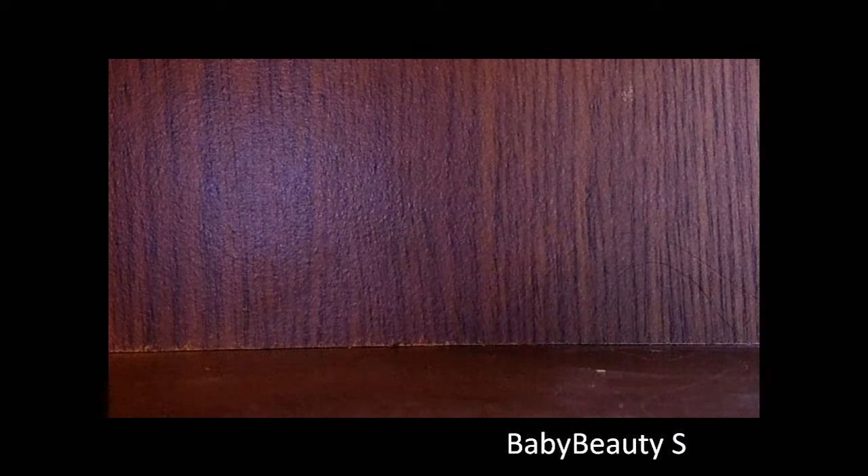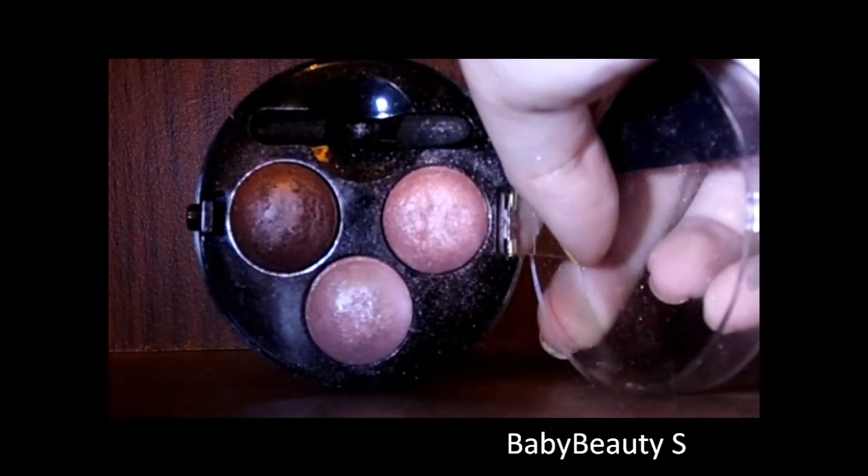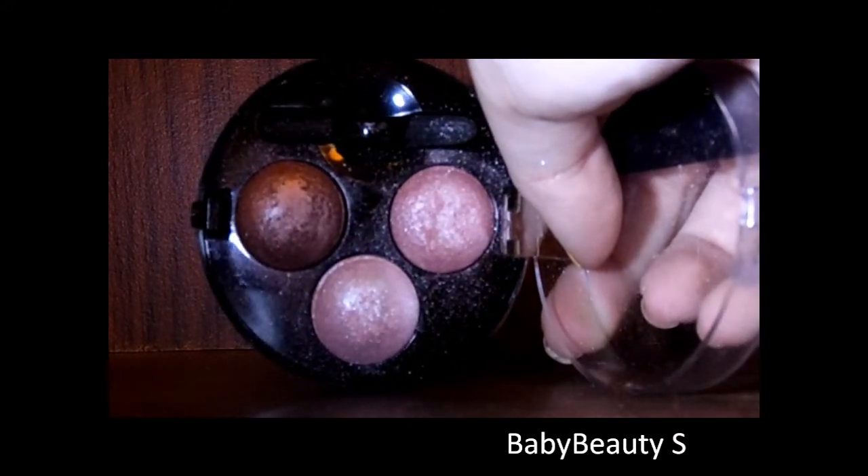The next trio is again from MUA. This one is in Pink Sorbet and again has a brush and is sparkly. I have a highlight, a pink and a brown. And they're £3 each.